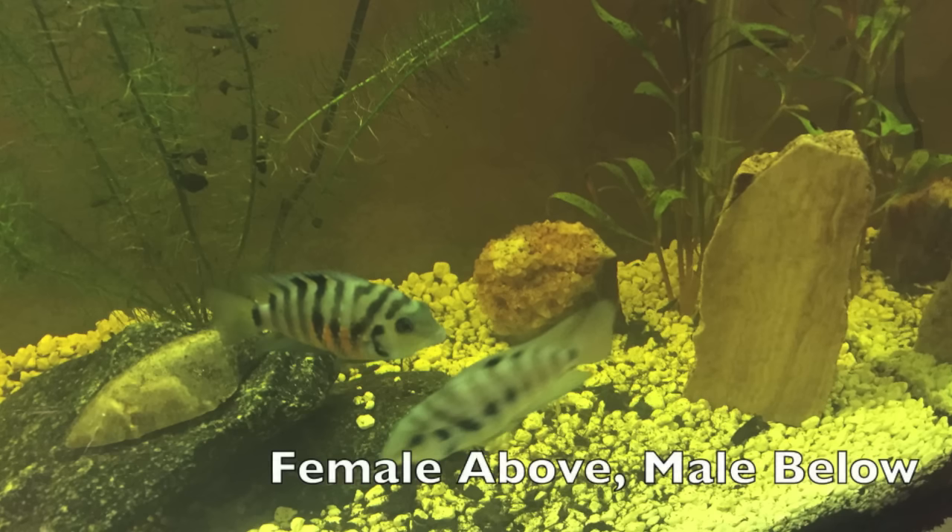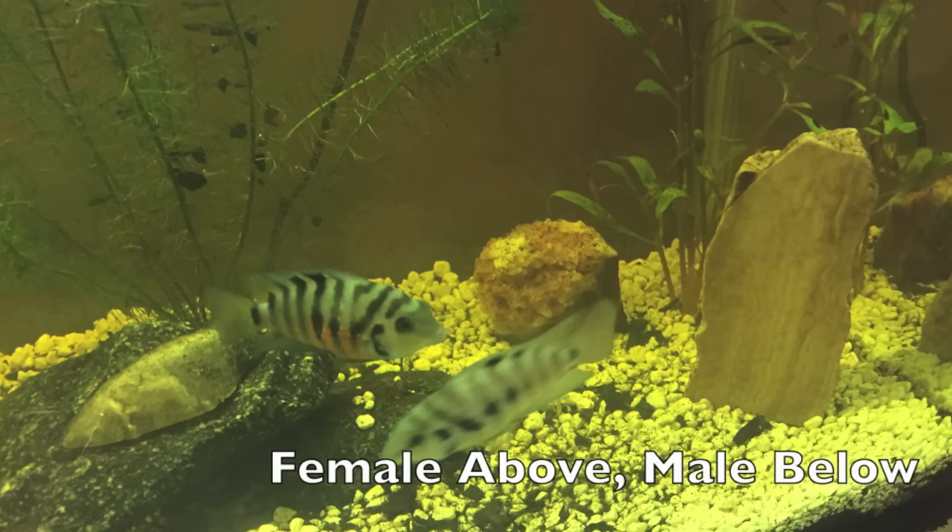Now that we've talked about their hardiness and their lack of compatibility, let's start talking about what most people are watching this video for — and that's how to breed convict cichlids. The first step in the breeding process is to determine your breeding pair, so you need to know how to sex your individual fish. So when you go to the pet store, this is what you're going to be looking for.